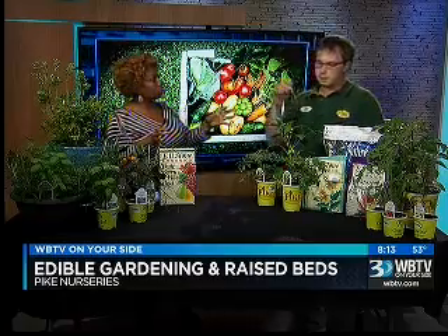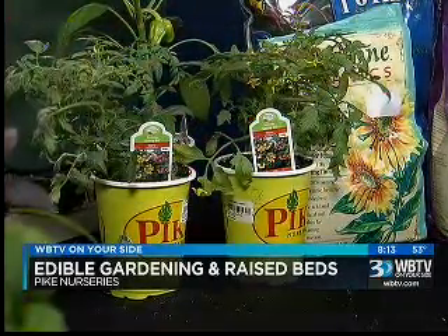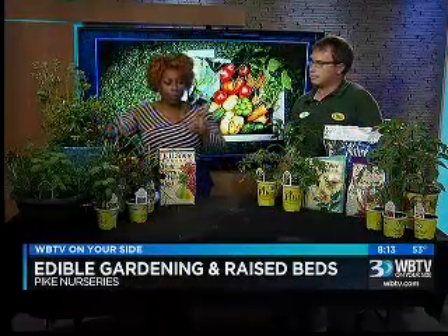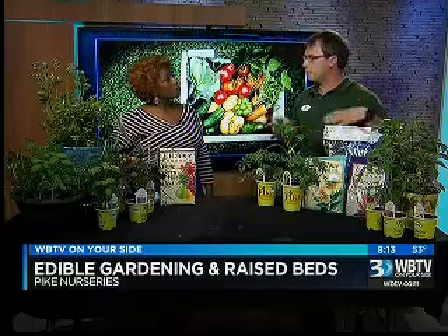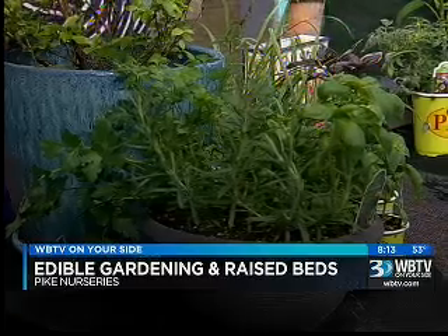What veggies and fruits can flourish on a porch or patio? Tomatoes are a great one. Peppers, they'll do well. You could do some cantaloupes and squash in containers if you want. Herbs are another great thing that you can do, and you can do blueberries as well. So a raised bed is really good for vegetables because vegetables tend to take up a little bit more space than herbs and blueberries. It's pretty much a box that you plant, fill in with planting mix, and you can plant a lot more in there and get more space in a small area.